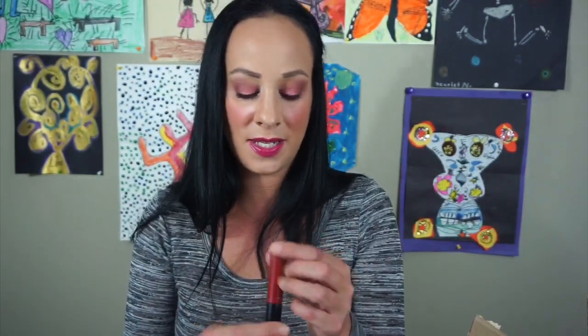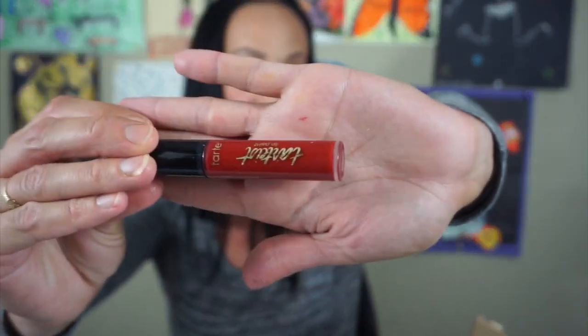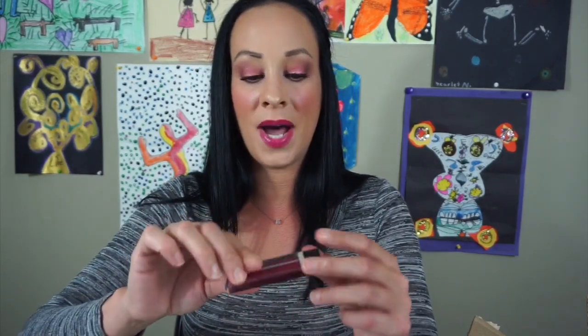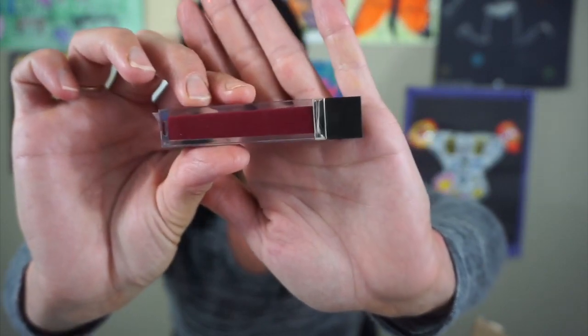This is the Tarte Lip Paint in Early Red — I'm going to toss it just because it's so old. I've had this for over two years now. This is the Jouer Lip Stain in Bond — looks like this. I'm going to keep this, I really liked this. I just don't wear it often because I have so much on top of it.